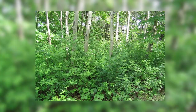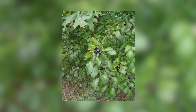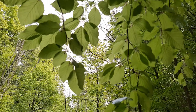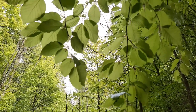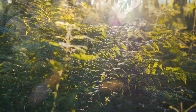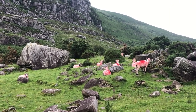Buckthorn was introduced to the United States as an ornamental shrub from Europe. It was popular for backyard privacy screens because it grew quickly and had clusters of thick leaves. However, buckthorn quickly outcompetes native vegetation, releasing a chemical into the soil that inhibits the growth of other plants.